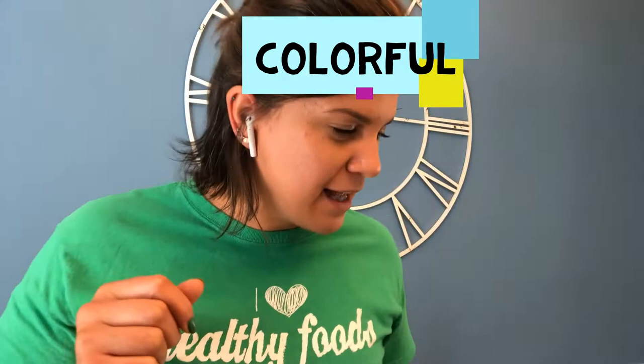Let's do our movement. Jumping jacks if you got it right, and running if you learned something new. Go. 10, 9, 8, 7, 6, 5, 4, 3, 2, 1.